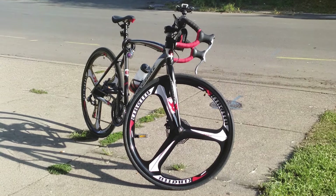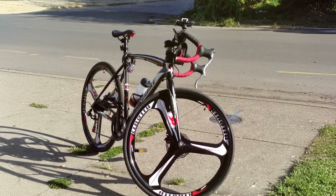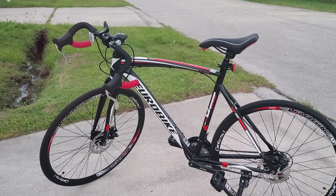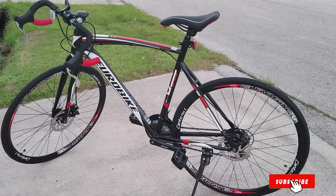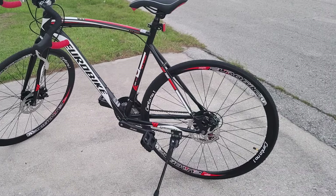The Eurobike Road Bike is easy to assemble, with detailed instructions provided, making it a suitable option for beginners. Its sleek design and vibrant color options add to its appeal, making it a popular choice among budget-conscious cyclists. The Eurobike Road Bike is a great investment for those looking for a stylish, affordable, and high-performing bike for daily use.